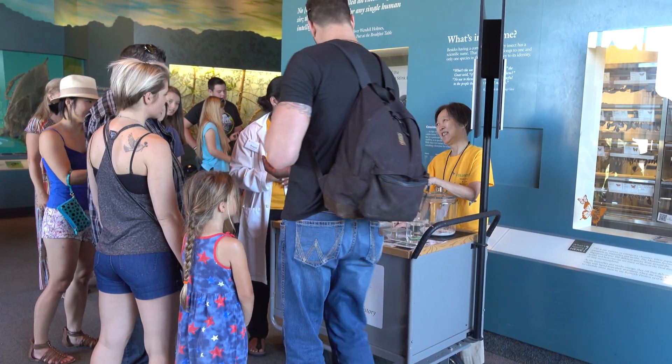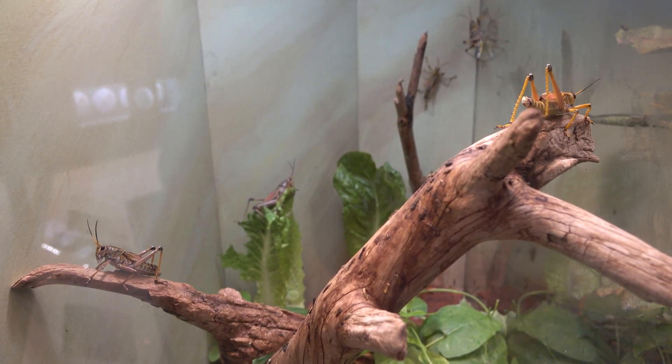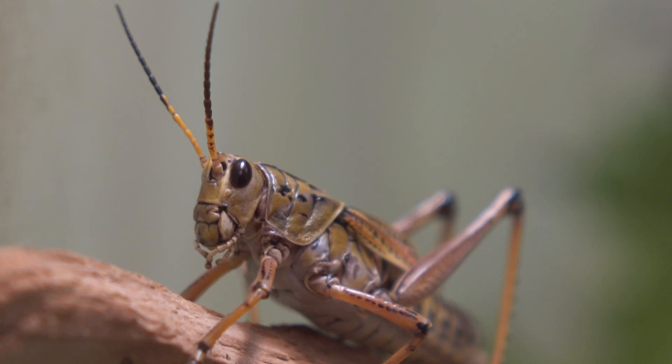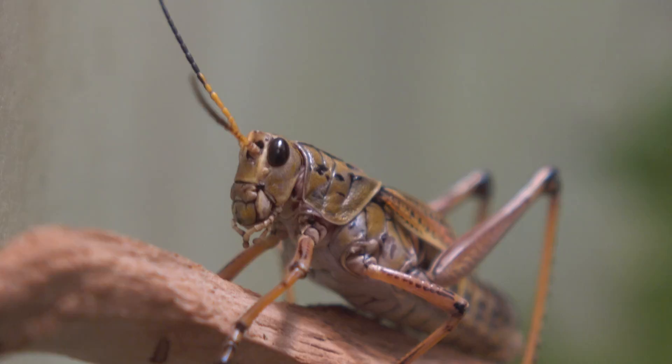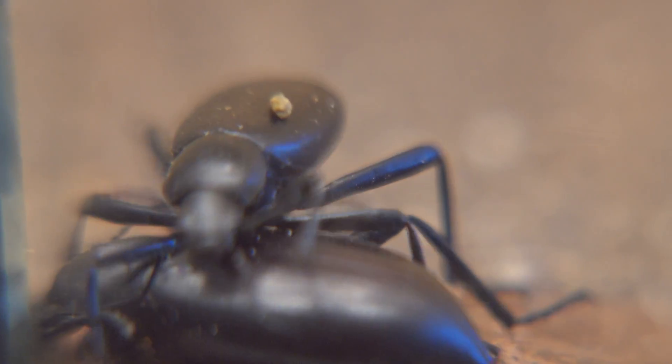This week I toured the Insect Zoo at the Natural History Museum. It's located upstairs on the second floor and quite honestly, even though I enjoy the museum, I think that this is my favorite exhibit.